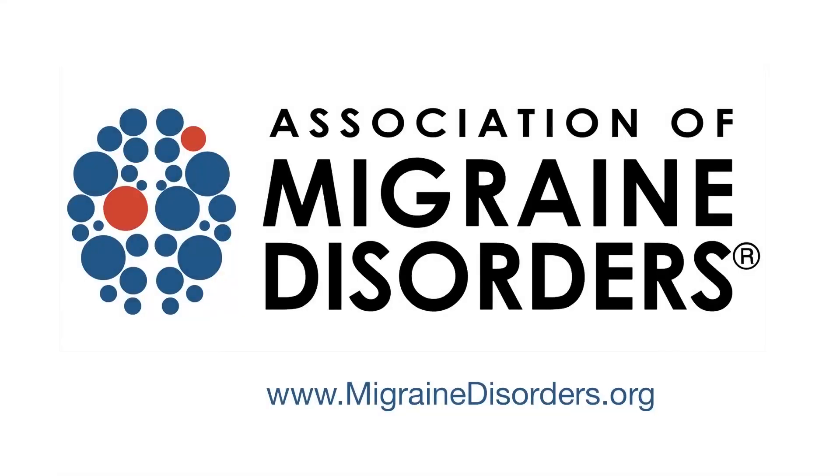This animation is brought to you by the Association of Migraine Disorders. Migraine is not just a headache — it's a complex neurological disease that impacts more than 1 billion people worldwide. You can learn more about migraine at www.migrainedisorders.org.